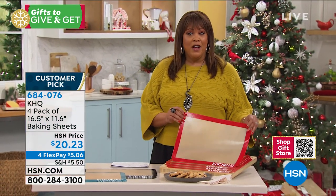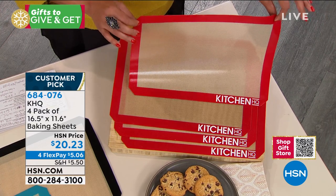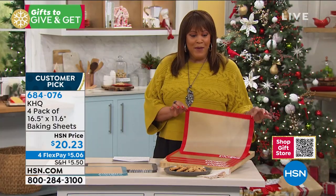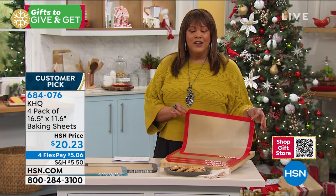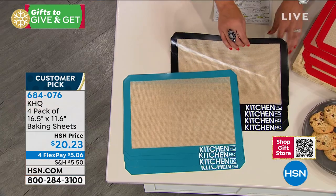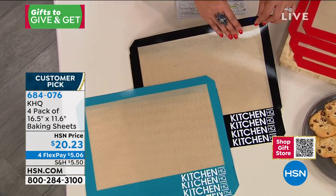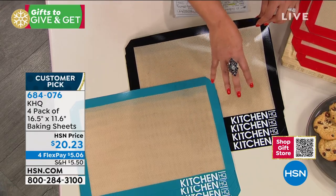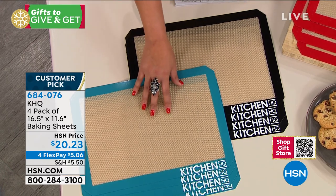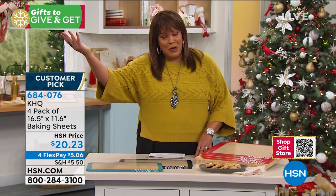You guys are loving this — you're picking up a couple of sets. The red is the most popular. You're getting four for $20.23. That famous French company — won't say the name — they're known for these. This basically works the exact same way where nothing will ever stick to your bake sheets when you line them with this. The black is the most limited — only 1,500 left in the black. Go ahead and grab the black and then do a pop of color, whether that's red or teal. You're basically getting four of these for the price of one compared to that French company.